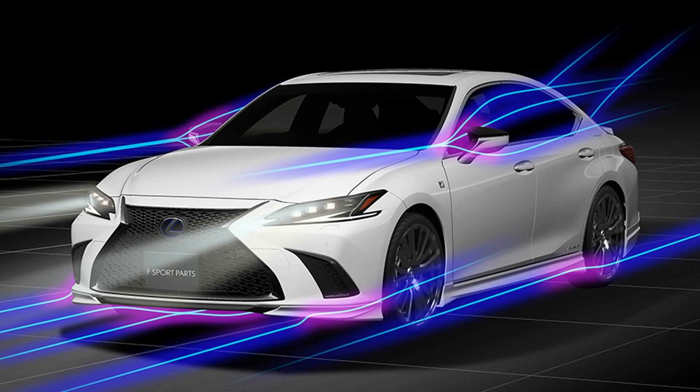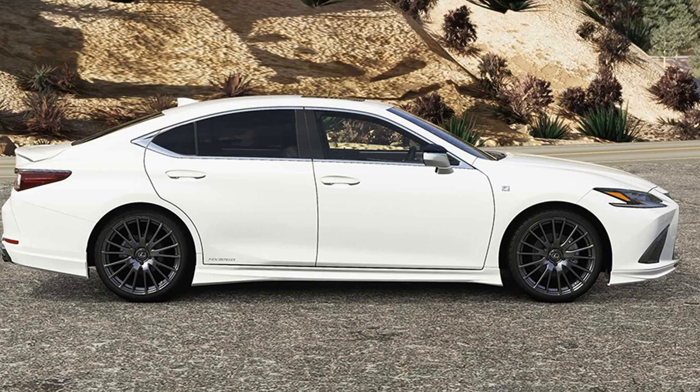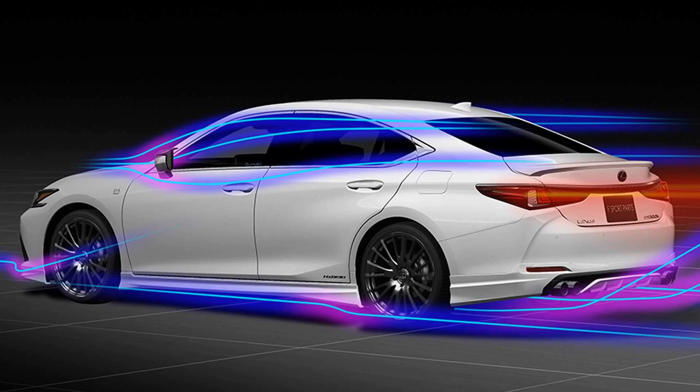Curiously, TRD doesn't offer any rear spoiler at present for the ES, but that's not necessarily a bad thing. There are other items that could alter performance just a tad, and we do mean a tad. Underbody braces are offered for improved stability, and at the back, you can get a pair of sport mufflers.